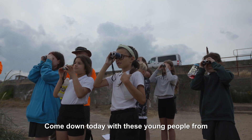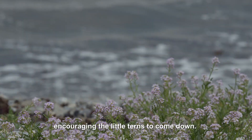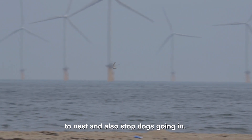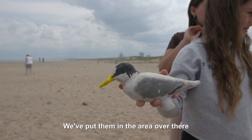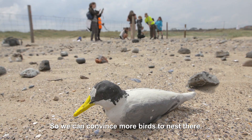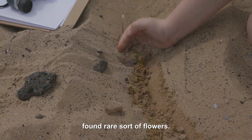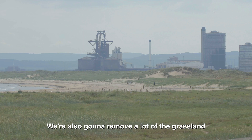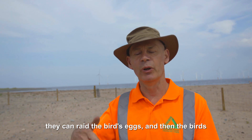We've come down today with young people from Riverdale School, showing them the site where we've built the enclosures for encouraging little terns to come down. The main reason is to stop the general public walking through the areas where the birds are going to nest, and also to stop dogs going in. A couple of weeks ago we went to school and made some clay models, which the children have since painted up, and we've put them in the area to convince more birds to nest there. Our plan for next year is to treble the size of the site and also to remove a lot of the grassland area where predators can hide and raid the birds' eggs.